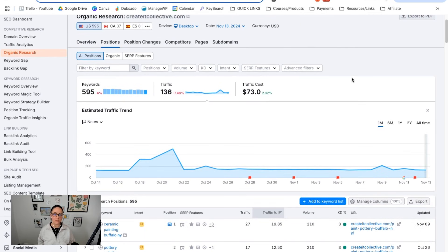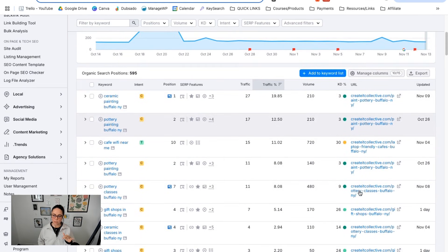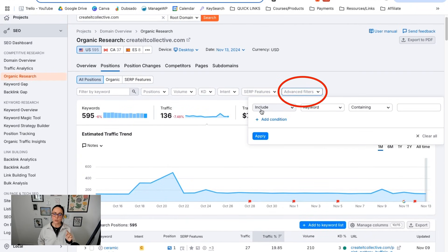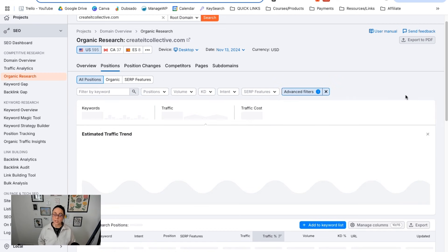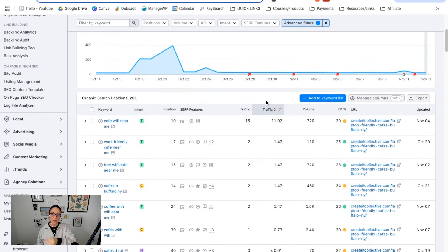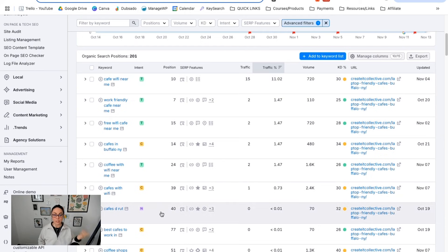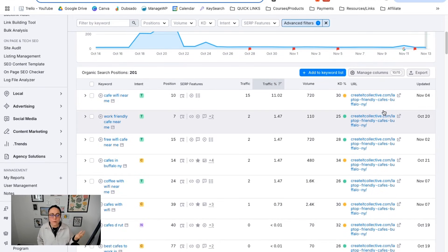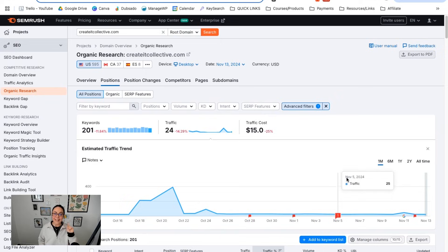This next feature might be for paid plans only. But if you want to get really specific — say we have a blog post about cafes — you can come up here into advanced filters, then do include and change keyword to URL. So we want to see results that include a URL containing the word 'cafe,' then click apply. This is how you can narrow down the data in the table. If you want to see specific keywords and specific metrics for a specific blog post based on what's in the URL, that's how you do it. So using SEMrush, this is one way to check in and see if your blog posts are showing up for any keywords and whether you're getting any traffic from them.